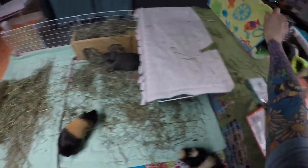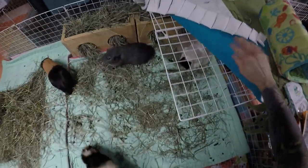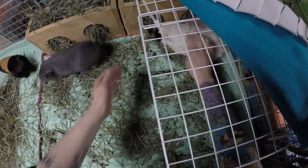I always pick up Velvet on cage cleaning nights just to check her feet and her little bum.